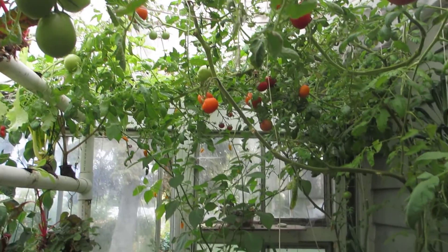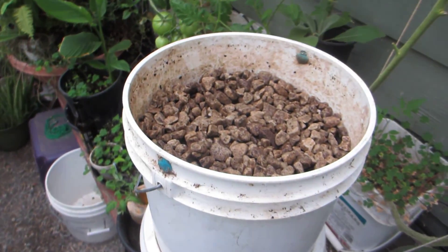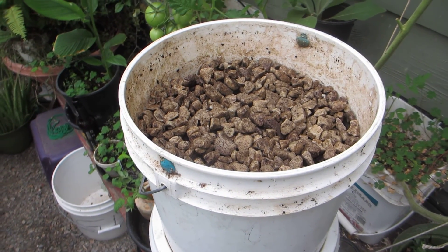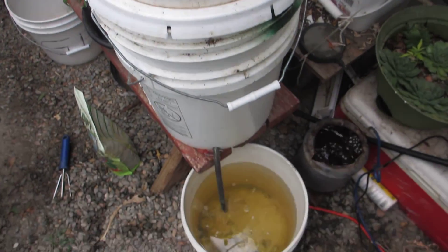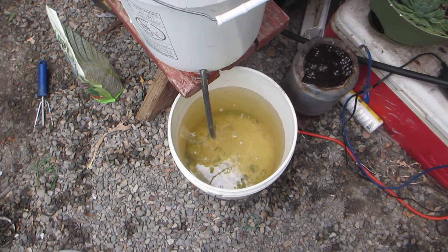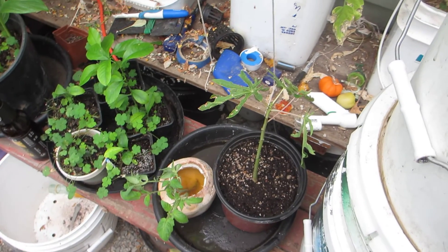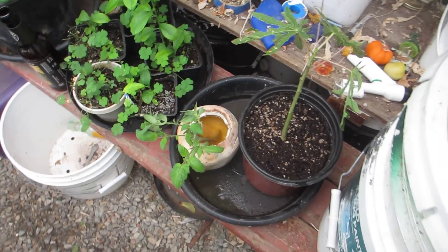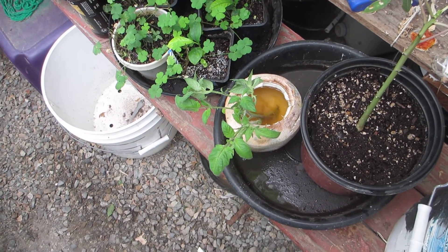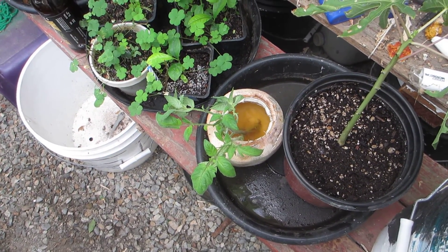Tomatoes. My nutrient solution moved in — it's a little bit too cold outside, not working so well. Fresh batch there ready to go in the reservoirs. Just a few bits and pieces here. Papaya, playing around with coconut trying to sprout some, root some tomato seedlings.